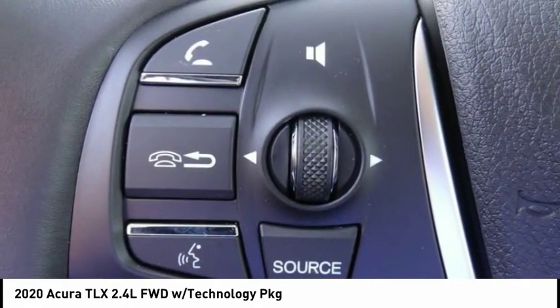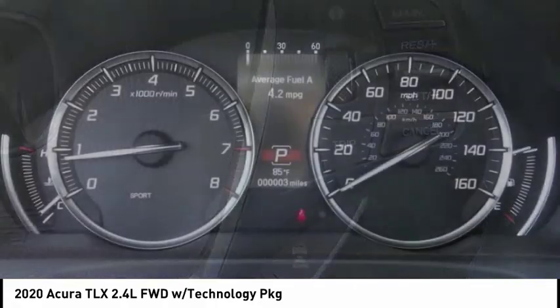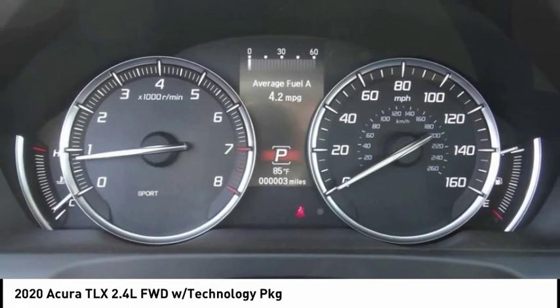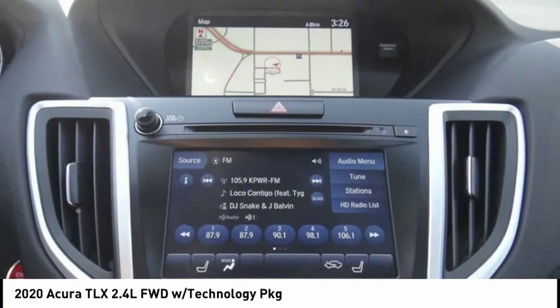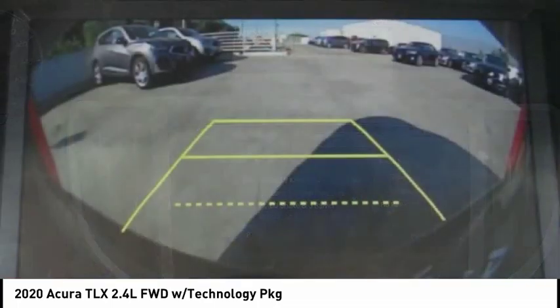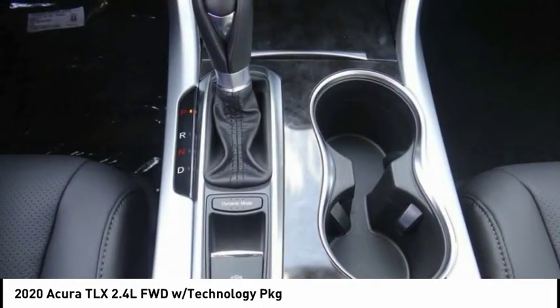This vehicle has less than 100 miles. Here are some of this vehicle's great options: electronic stability control, brake assist, traction control, remote keyless entry, speed control, power moonroof, four-wheel disc brakes, rain sensing wipers, rear window defroster, and security system.